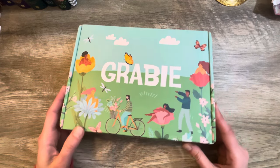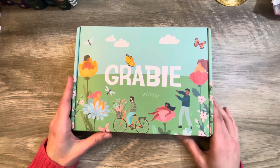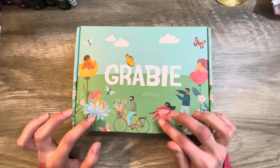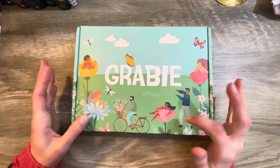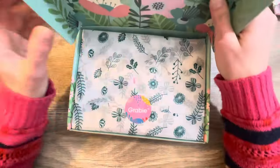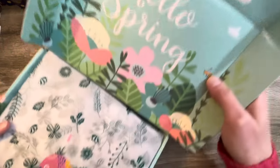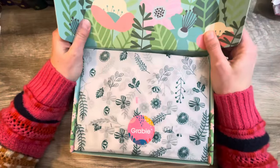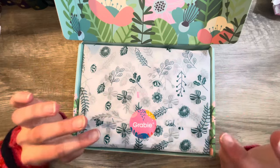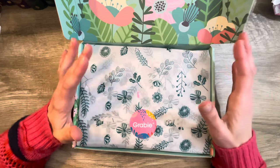The box looks so pretty on the outside. It looks like it's going to be springy. I'm kind of noticing that you've got the gentlemen dressed up, but all the ladies are naked and in flowers. On the front of the box it says 'Hello, Spring.' It is definitely a spring day outside. It is so incredibly gorgeous — sunny and warm.